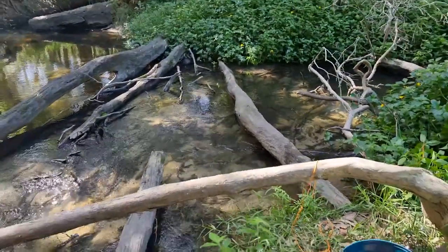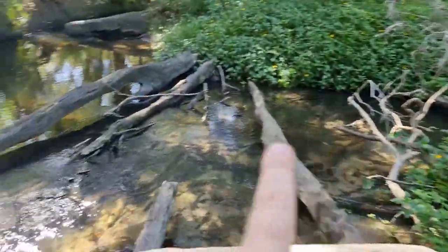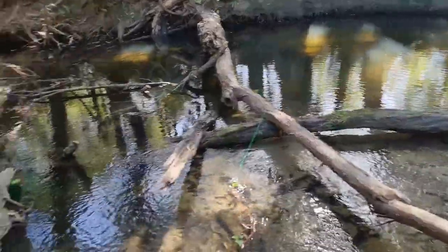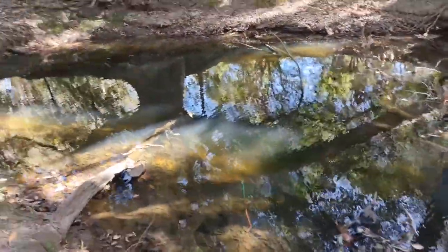We'll do some water tests. I've got four traps out — one in the fast bit over here, one out here, one down there, and one kind of in the middle of this little billabong here.